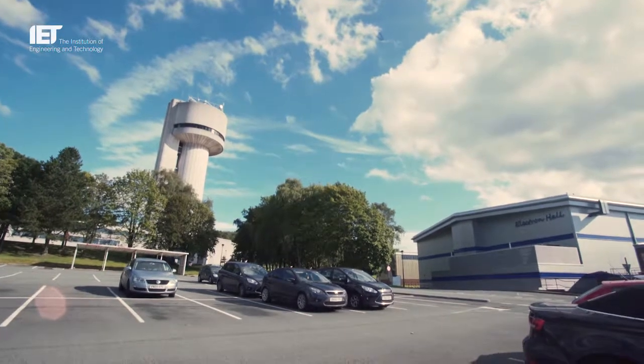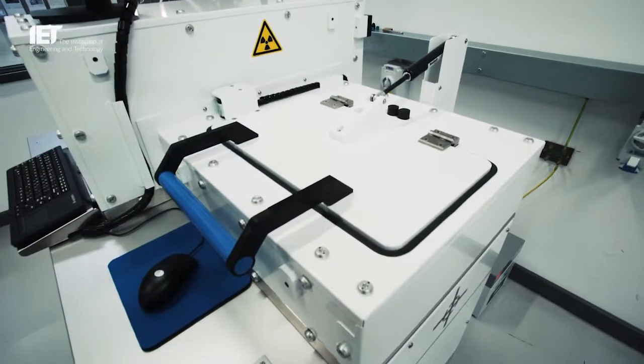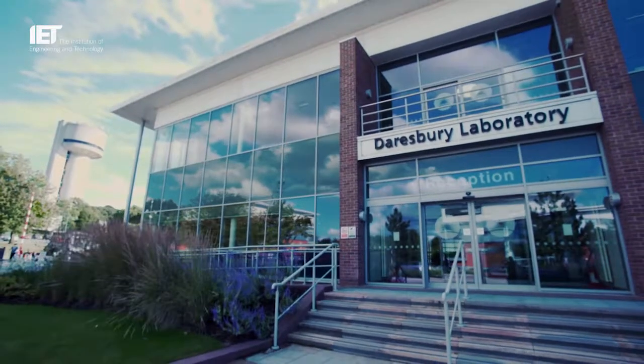The e-beam facility here at Dilesbury is essentially a system that allows companies to try electron beams to see if it's going to work in their processes. We have a simple-to-use system like the one behind me, which will take anything up to the size of an A4 piece of paper. You can expose it to an electron beam and see what happens — whether you're curing inks, paint formulations, or modifying a particular polymer — to optimise that process and develop it in your production.